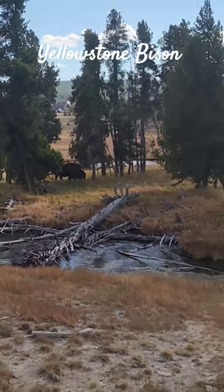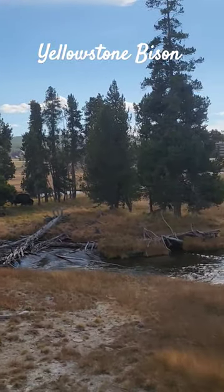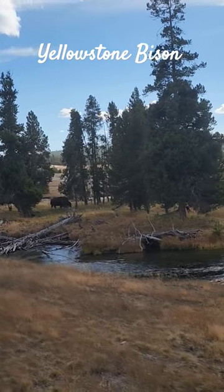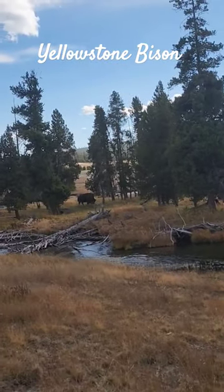Come to Yellowstone and bring your OneWheel, because where else can you ride and see a bison at the same time? Not many places. Let me turn the camera — there you go, there he is, there's the big guy.